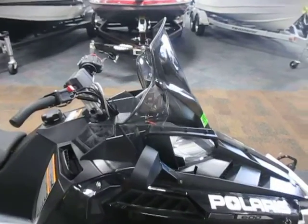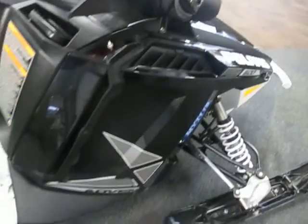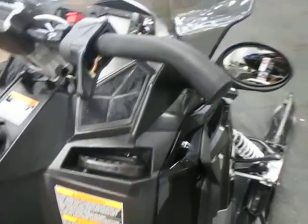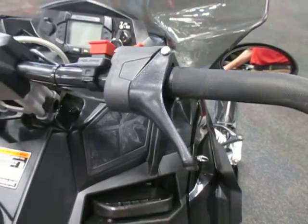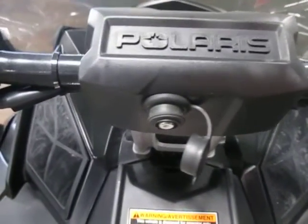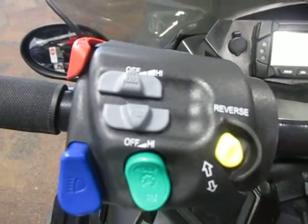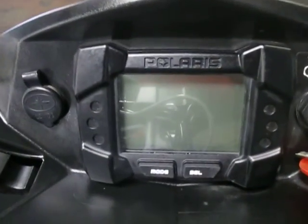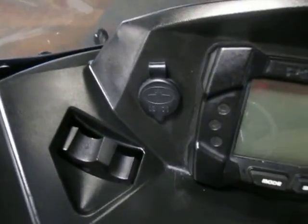Mirrors, J-hook handlebars, heated thumb throttle and hand warmers, heated helmet visor port, high and low beam headlight switches, mode and reverse button, digital gauge.